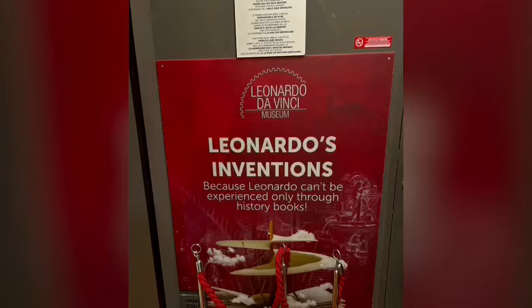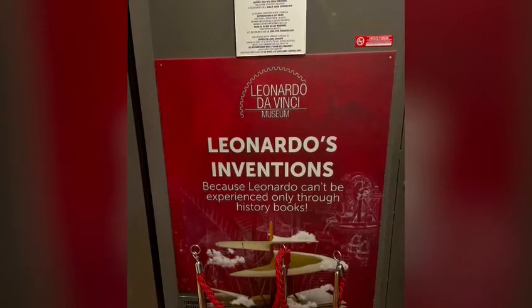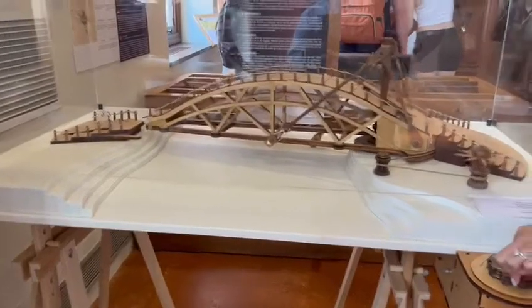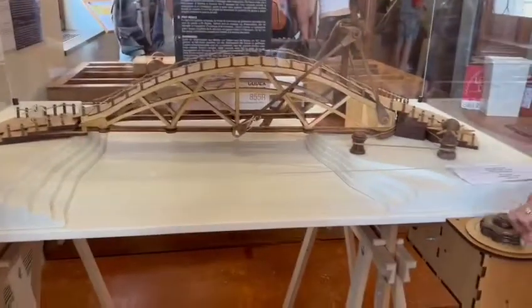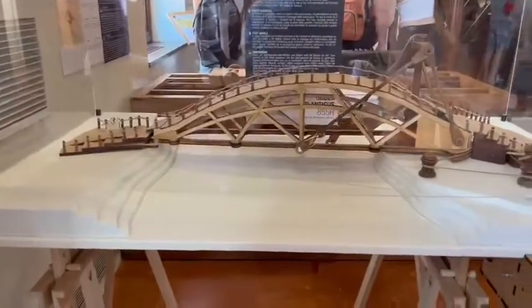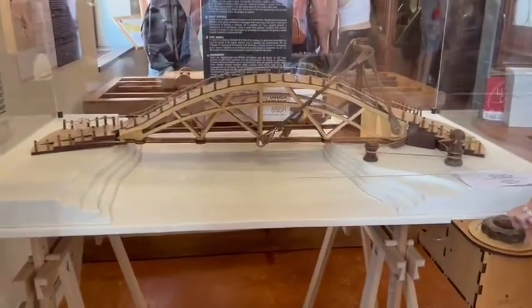You can even try using the machines designed by him. This museum houses a great collection of machines based on Leonardo da Vinci's projects. All machines work and many can be tested.